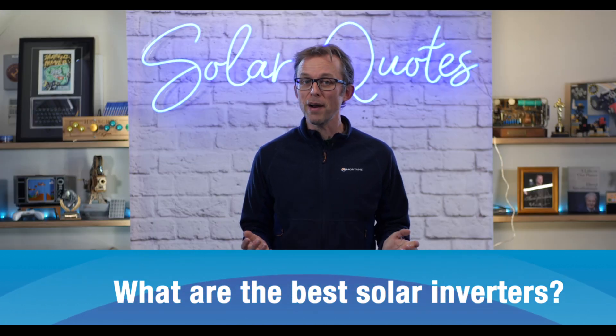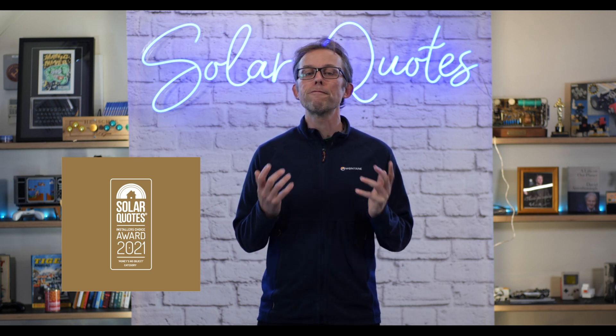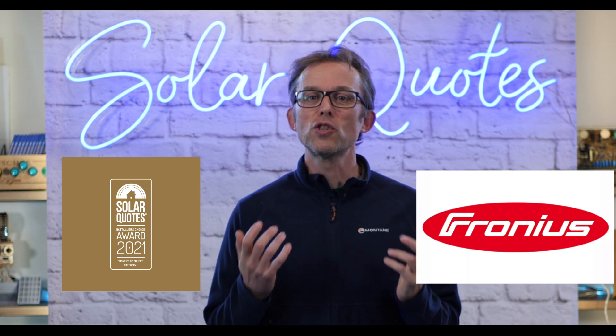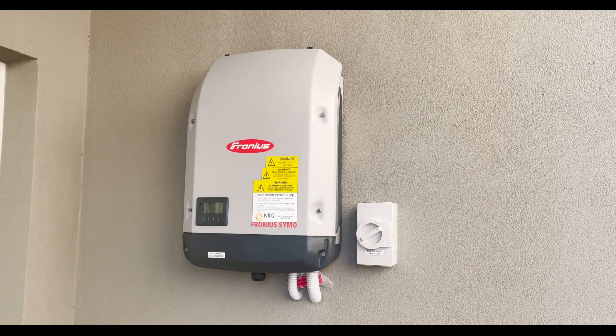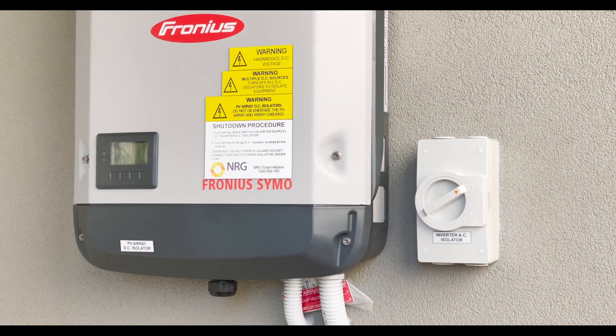We asked all our installers what are the best solar inverters money can buy that you'd put on your own house. Winning, but only just by a few votes — less than one percent — was Fronius. It's no surprise these guys won. Australian solar installers, out of all the installers in the world, seem to absolutely love Fronius. Fronius are an Austrian engineering company. They make welders and they make really, really nice solar inverters that are well engineered and they've done a great job in the Australian market.